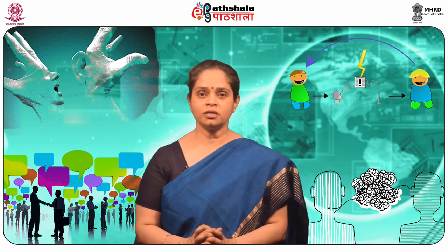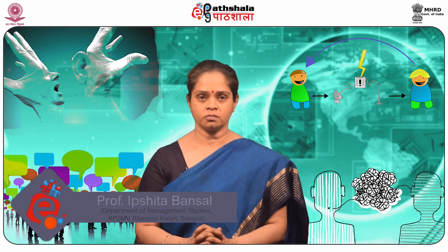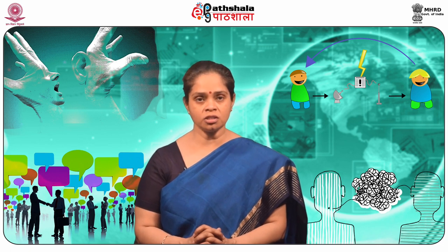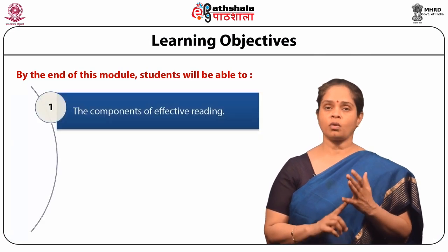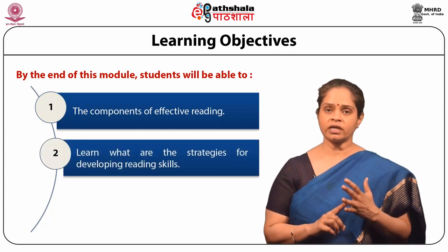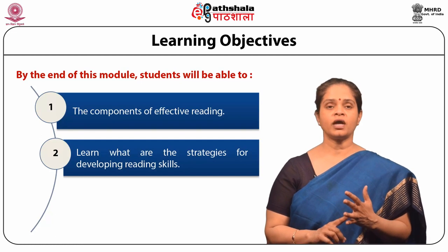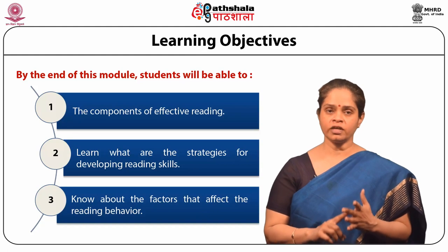Hello students, welcome to EPG Park channel. I am Professor Ripshita Bansal from BPS Women's University, Sonipat. Today we are going to talk on the module: components and strategies of effective reading from the paper business communication. By the end of this module, students will be able to understand the components of effective reading, learn strategies for developing reading skills, and know the factors that affect reading behavior.